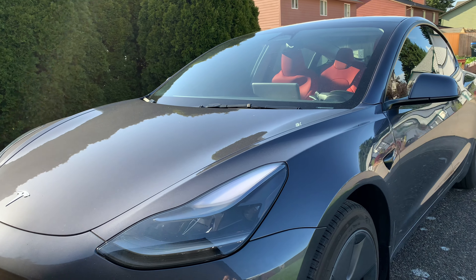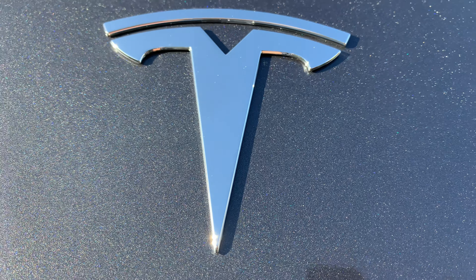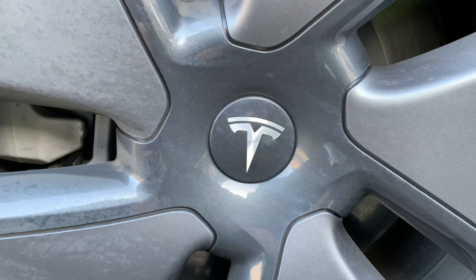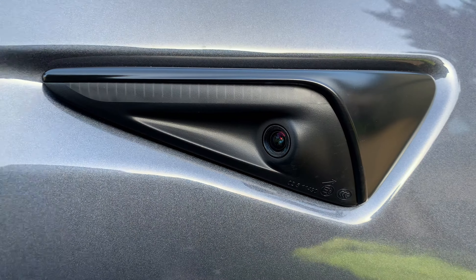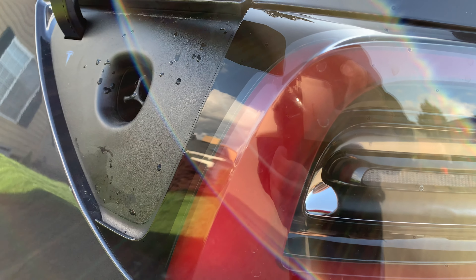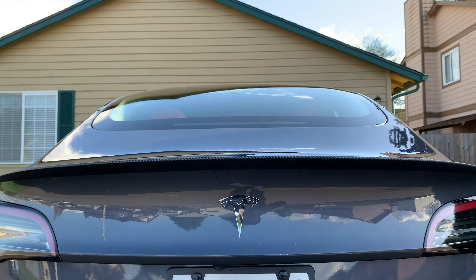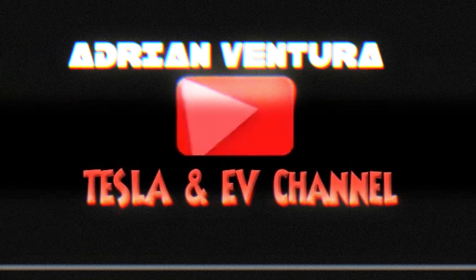I have owned my Tesla Model 3 for four months now. I have taken it on a long road trip and use it day to day going to work and back. In this video I will talk about what I like, what I don't like about this vehicle — the good, the bad, and the ugly. Guys, I figured it's time — we are due for a four-month update of what it's like owning a Tesla Model 3 SR.